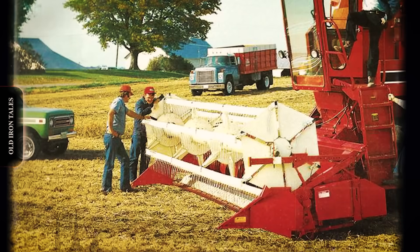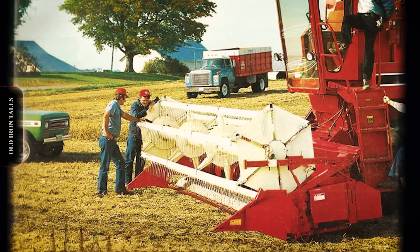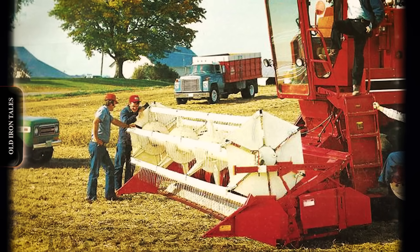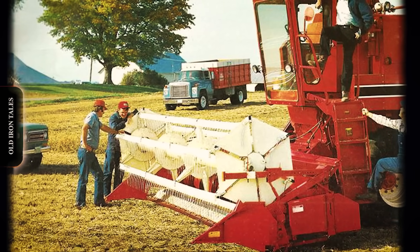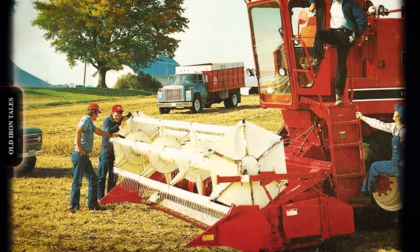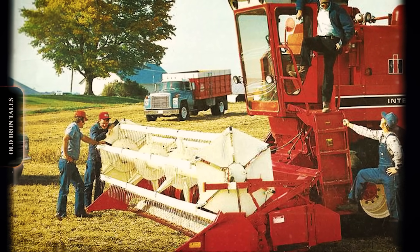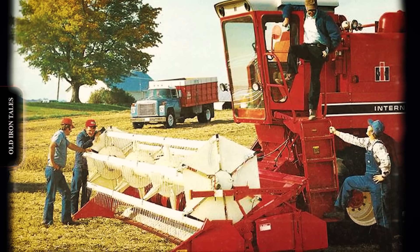In the fall of 1977, International Harvester introduced the first 300 axial flow combines at the Farm Progress Show. Over a million man-hours had gone into the project. Different configurations had been tested and various concepts had been explored. When the firm produced what they called the final product, they had determined that a single longitudinally mounted rotor offered the most promise.